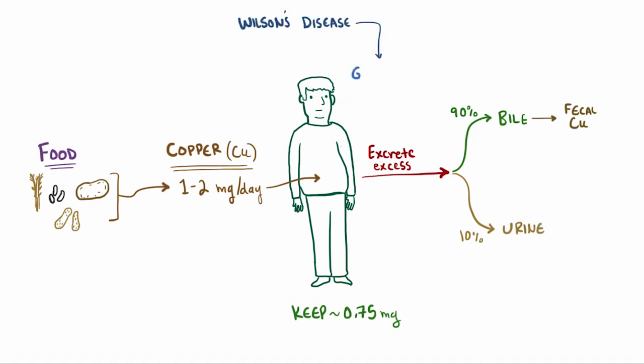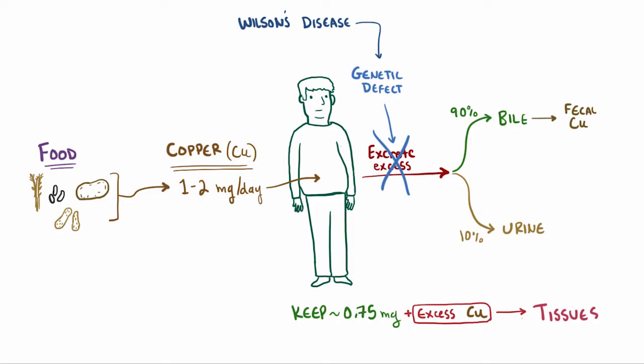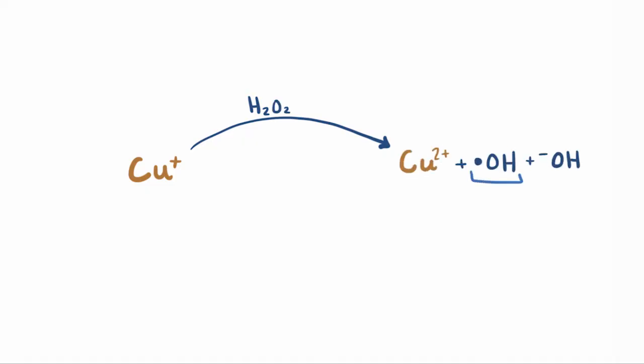In Wilson's disease, there's a genetic defect that results in the excess copper being kept in the body and deposited in various tissues where it's definitely not supposed to be. And just like iron, free copper can react with hydrogen peroxide in the body to form the hydroxyl radical, a reactive oxygen species that's pretty good at damaging tissue. So over time, those tissues are seriously damaged by free radical generation.